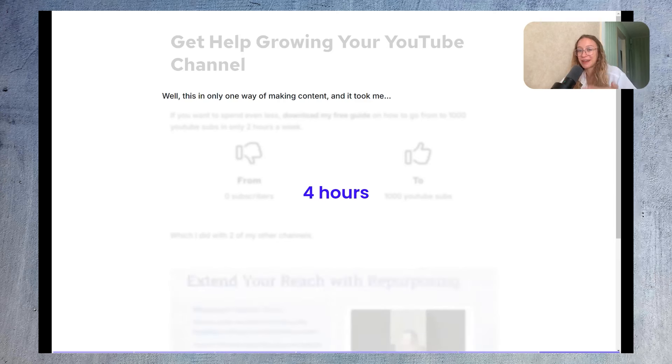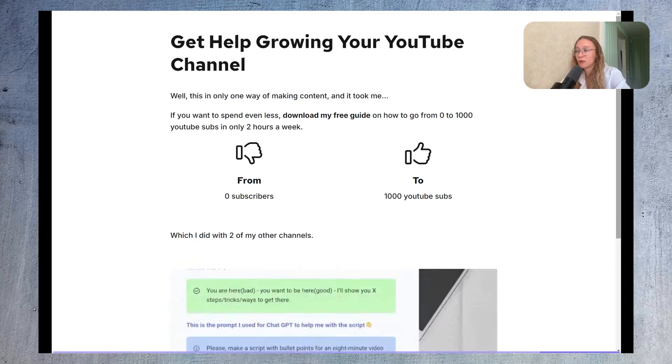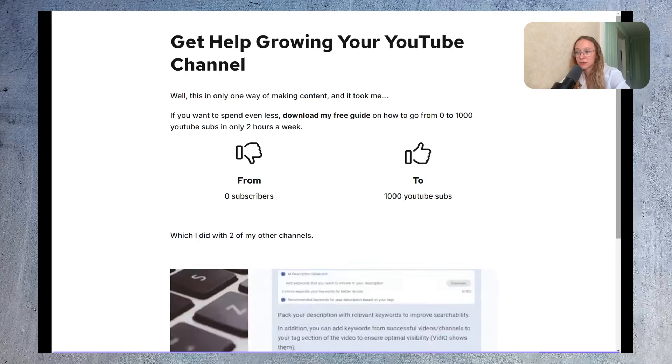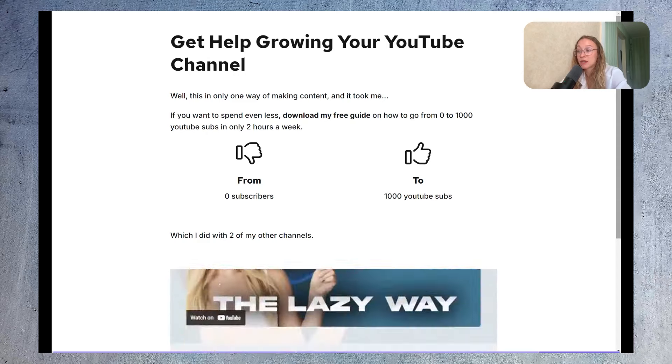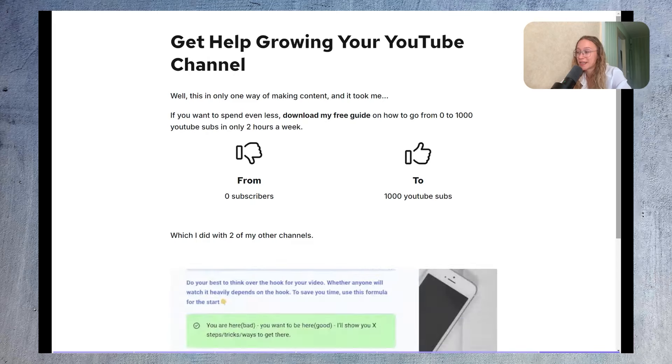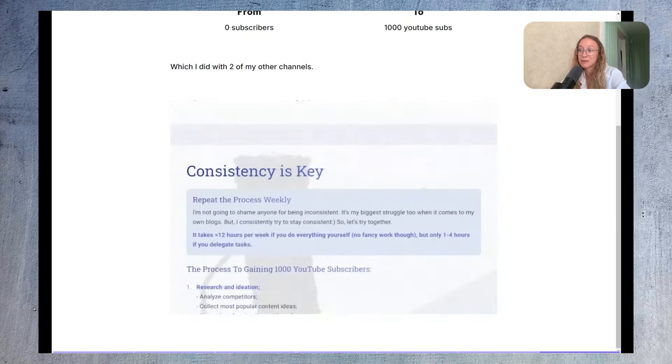This is only one way of making content, and I've shown you how much time it took me. If you want to spend even less time on video production, download my free guide on how to go from zero to 1,000 YouTube subscribers in only two hours a week — which I did with two of my other channels. Hope you found this video helpful; if you did, give it a thumbs up. Bye!